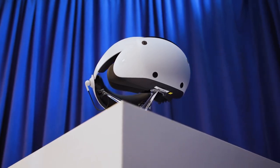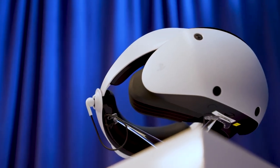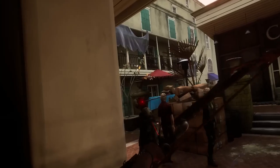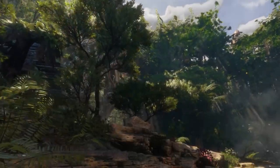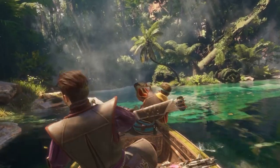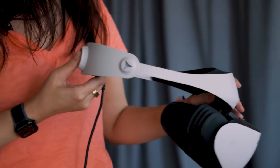PSVR 2 — our honest review. The PlayStation VR 2 has been in development for some time and will be released early next year. Sony hasn't released much information about its upcoming VR headset until now. Sony recently allowed a few press outlets to test the PSVR 2, and we were eager to hear what the hands-on testers thought. We've compiled the most common pros and cons from various tech news sites.